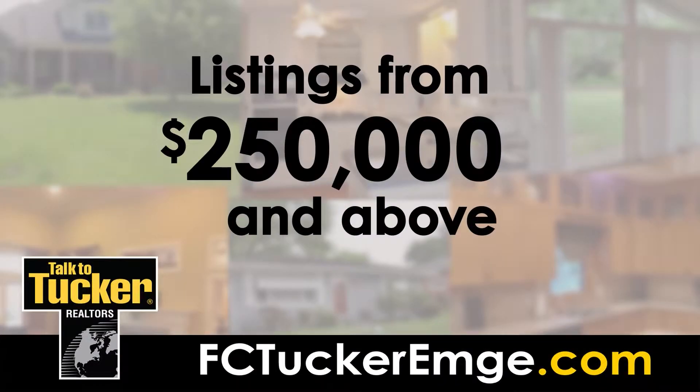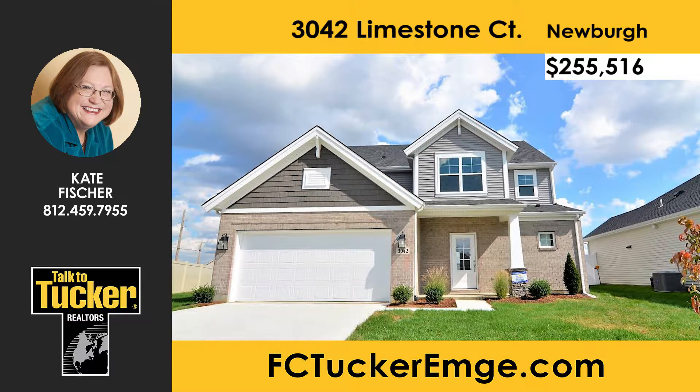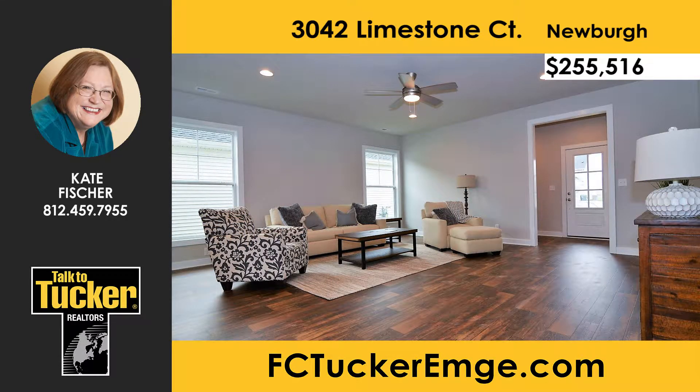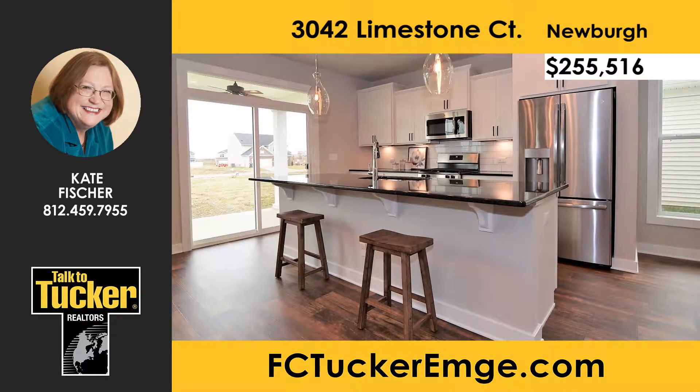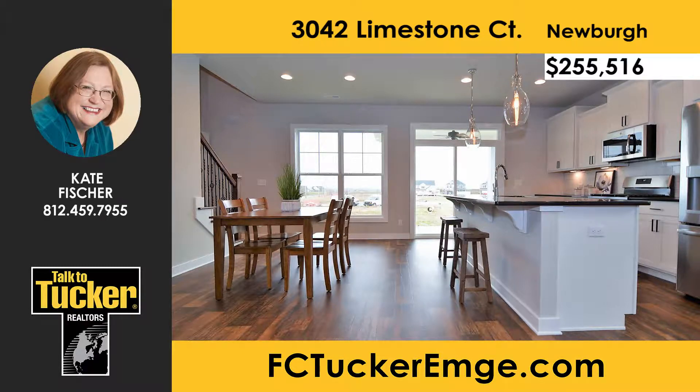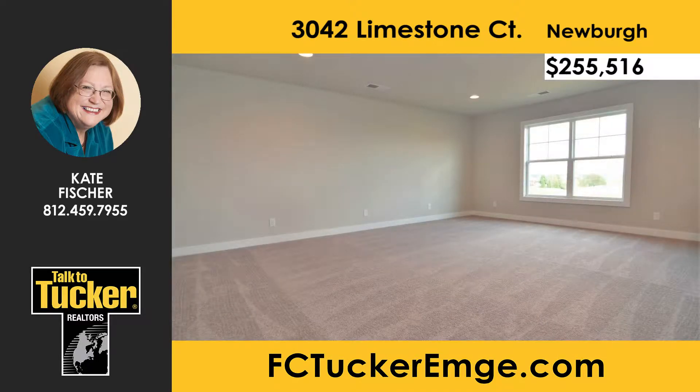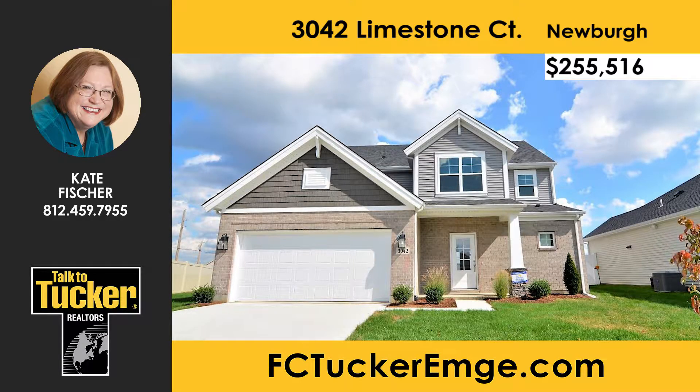Next up — homes above $250,000. This brand new construction craftsman-style home with four bedrooms, two and a half baths, and over 2,600 square feet is ready for you to move in. The large open-concept family room, kitchen, and dining area feature nine-foot ceilings and bright white cabinetry. The first-floor owner's suite features a double sink raised vanity, step-in shower, and walk-in closet. Three more bedrooms and a large loft are on the second floor, all with walk-in closets. Talk to Kate Fisher at 812-459-7955.